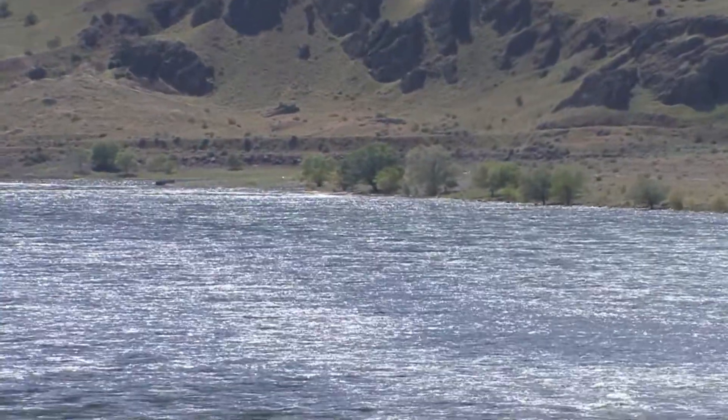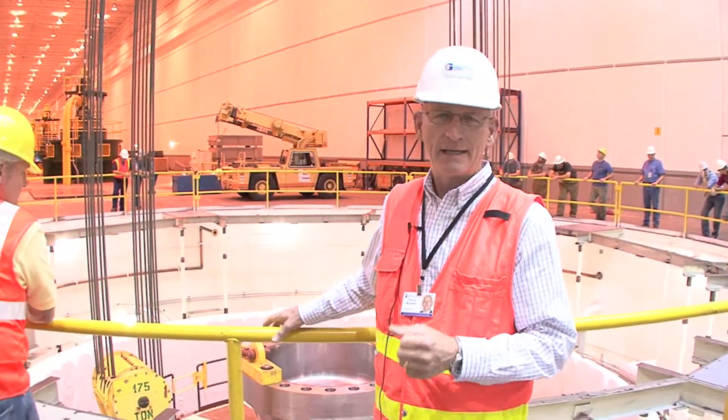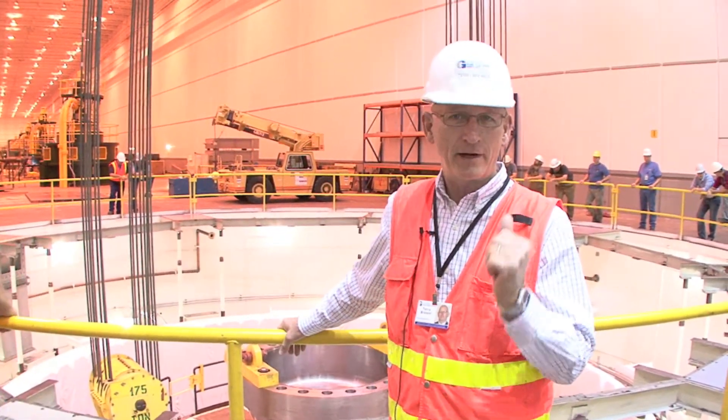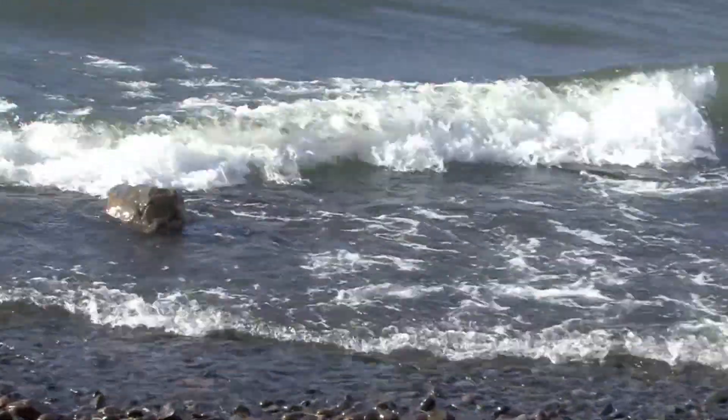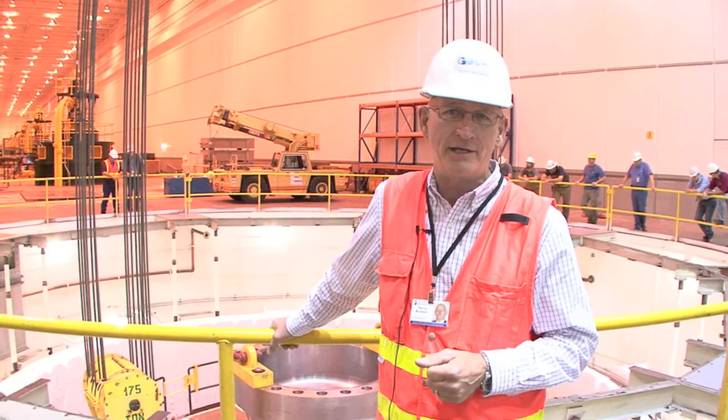To be in a position like we are, producing our energy with hydropower at low cost, friendly to the environment — it's such a benefit for Grant County. I'm just proud to be a part of it, to be a part of the Grant PUD team.